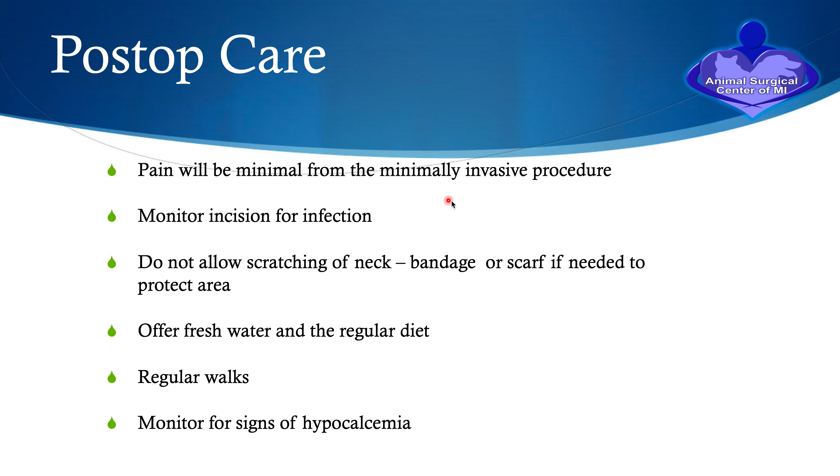Pain will be minimal from the minimally invasive surgery. We need to monitor the incision for signs of infection. We must not allow the pet to scratch the neck — we can bandage or use a scarf wrapped around the area if the pet is scratching at it. Offer your pet fresh water and the regular diet; you can go on regular walks. And we must watch the pet for hypocalcemia — this is the most important thing in the postoperative period.